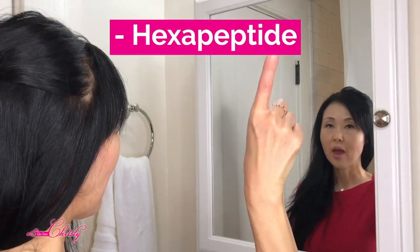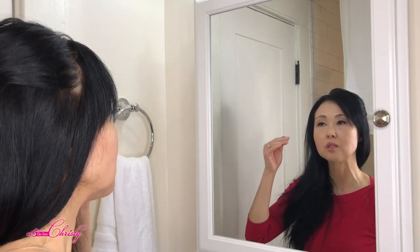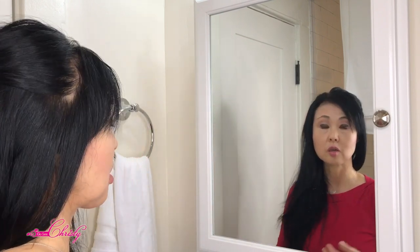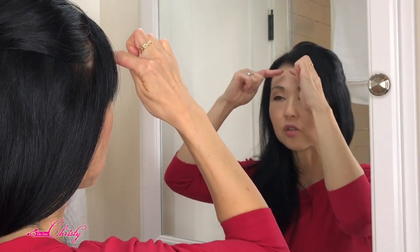The next one is hexapeptide — that's 6 amino acids — and these are signaling peptides. The trademark name is Syn-Ake or snake venom peptide. These perform like Botox, essentially freezing or preventing your muscles from moving so you don't get wrinkling, especially on the forehead or areas with expression lines. In my personal opinion, products I've used with this didn't show that much of a difference compared to Botox. This has nothing to do with skin regeneration — it just helps relax facial muscles.